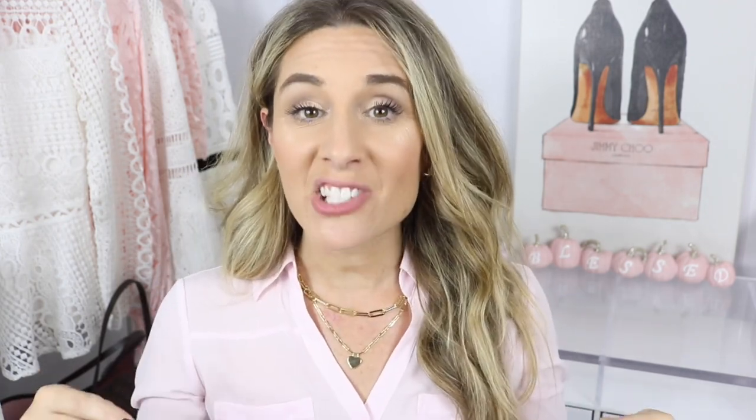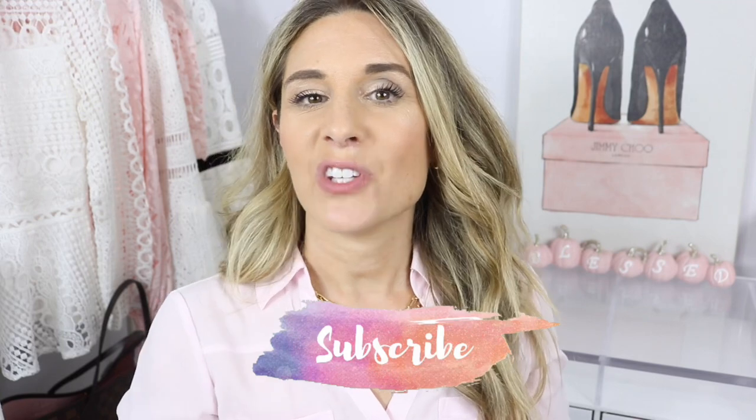I don't think I've done a favorites video in quite some time so I'm really excited to share these items with you. If you guys are new to my channel, make sure to hit that little subscribe button, and if you want to see what my current favorites are, keep watching.